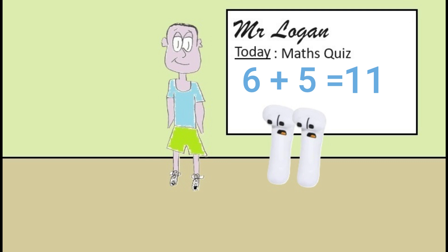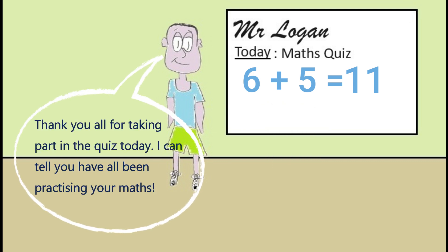Well done to all of you class, that was absolutely superb maths and you all deserve a round of applause. Okay eleven, if you would kindly return to your seat now please. Yes Mr Logan. Thank you all for taking part in the quiz today. I can tell you have all been practicing your maths.